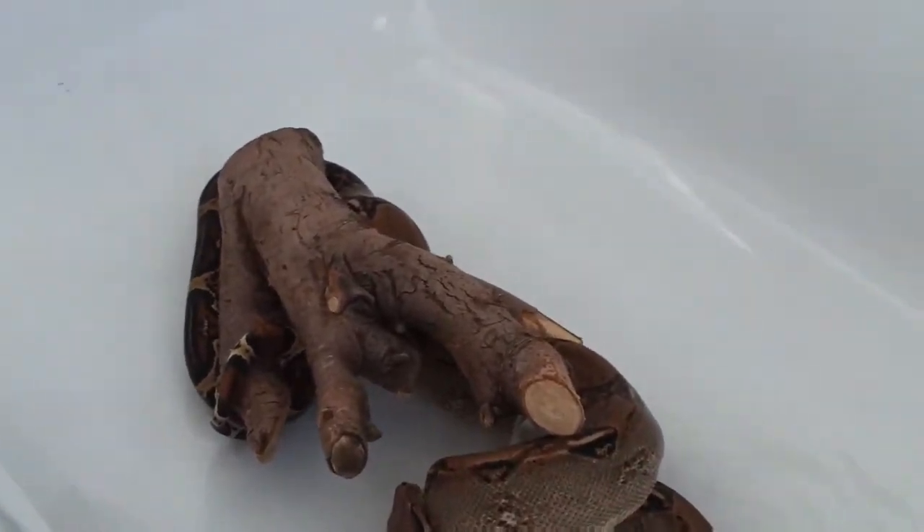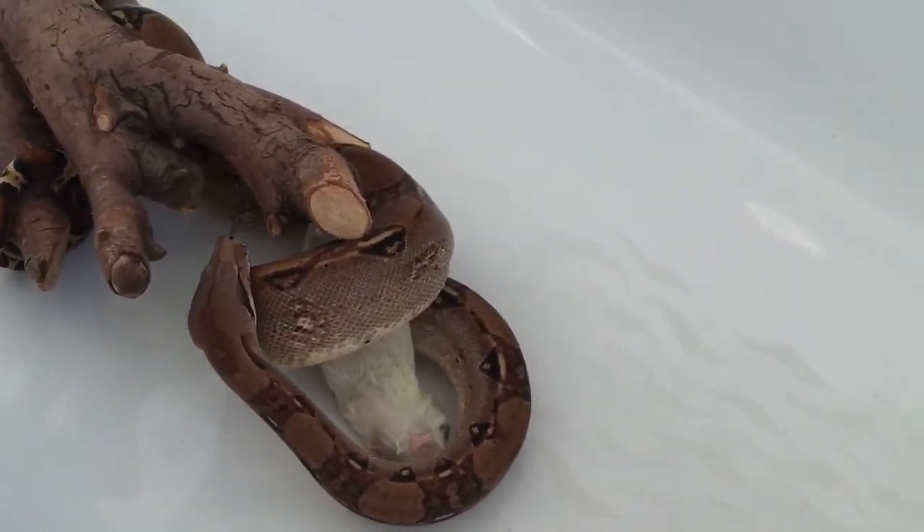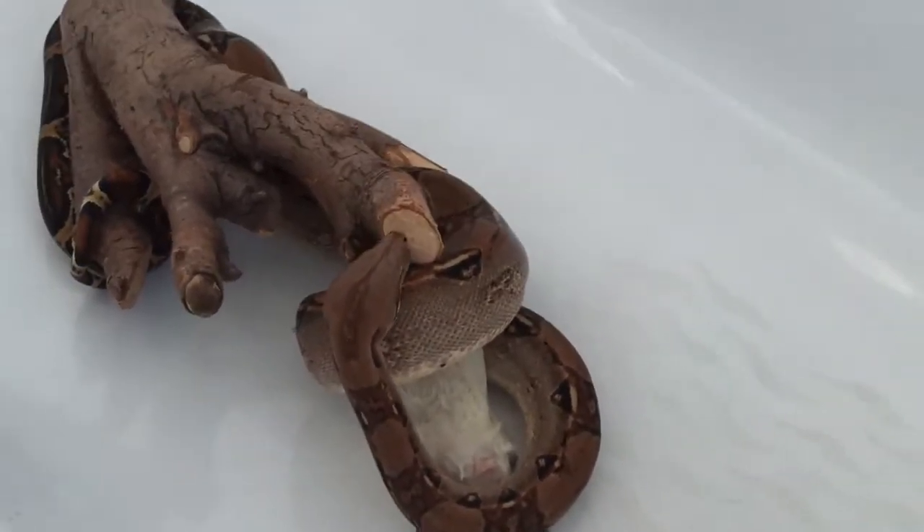Do any of you have any picky feeders? If so, what do you have to do to get them to feed?